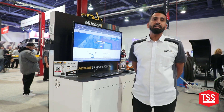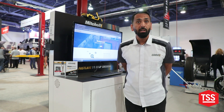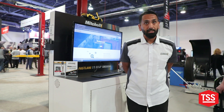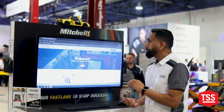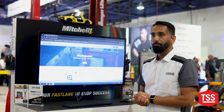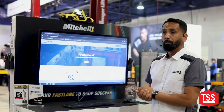Really excited to share some of the things that Mitchell One has been doing to help our shops be more efficient at everything they do in their business. I'm going to start with our flagship repair platform called ProDemand and what we have been doing with it. Our product ProDemand essentially is a database of repair information for shops to fix the vehicles that come into their shop more efficiently.